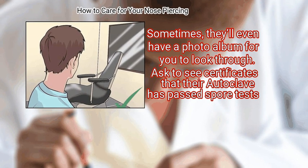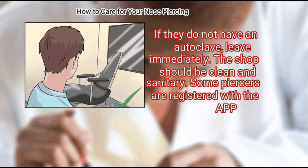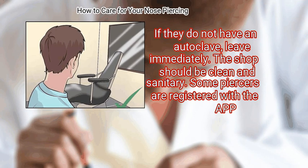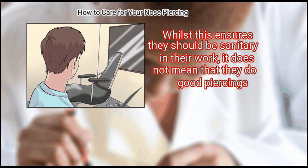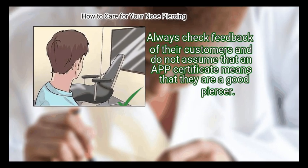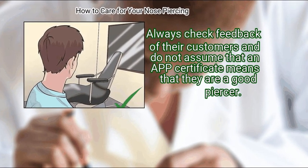Ask to see certificates that their autoclave has passed spore tests. If they do not have an autoclave, leave immediately. The shop should be clean and sanitary. Some piercers are registered with the APP, and whilst this ensures they should be sanitary in their work, it does not mean that they do good piercings. Always check feedback from their customers and do not assume that an APP certificate means that they are a good piercer.